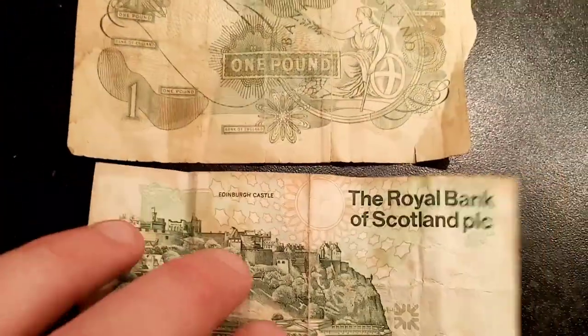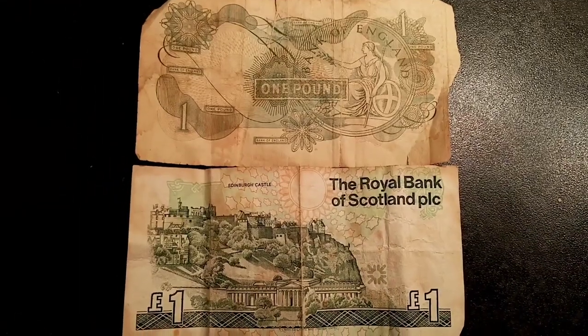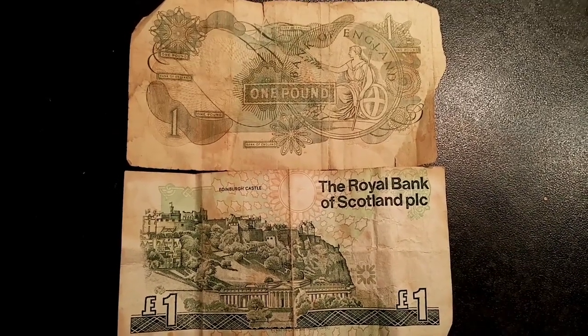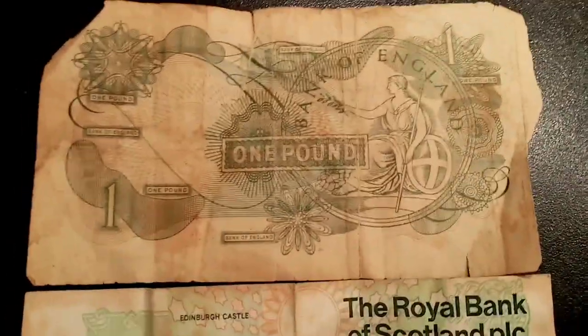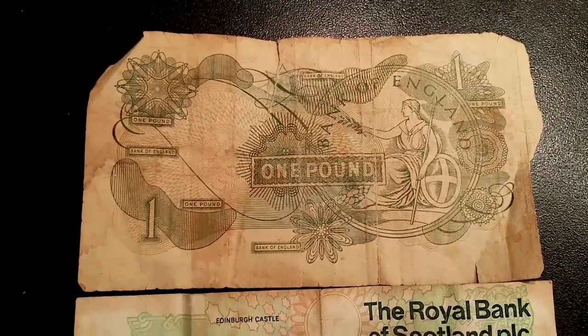So we'll flick to the back of the notes now. We'll start off again with the English one. You have the seated Britannia there on the right hand side, £1 in lettering there in the middle of the note. You've also got Bank of England in lettering in quite a few places along with more smaller £1 and a theme there of Sir Isaac Newton.